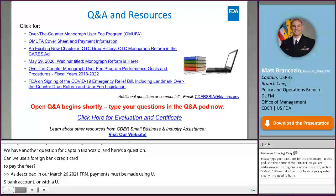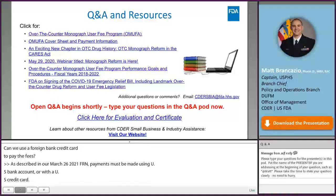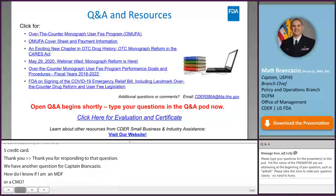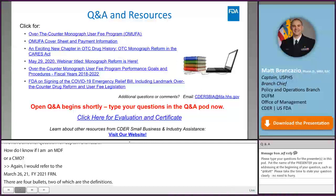Q: How do I know if I'm an MDF or a CMO? A: Referring to the March 26, 2021 FDA Federal Register Notice, you are an MDF if you or your partners or affiliates sell directly to a wholesaler, retailer, or consumer. You are a CMO if your facility or your facility's partners or affiliates sell to another entity who then sells to wholesalers, retailers, or consumers.